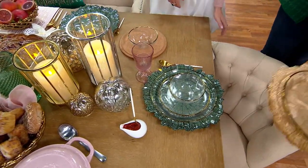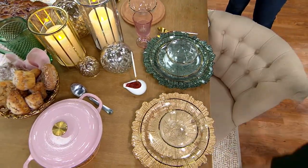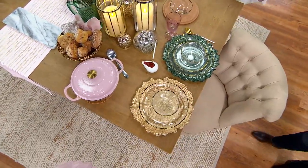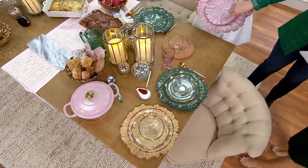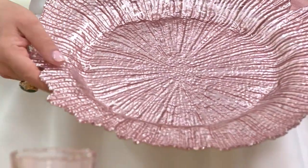The color Jenny has in her hands is the gold, and we also have them in pink. So there's the pink in Tori's hands. You are getting four of them and they're $59.98, only here. These could also be used as a platter — it's not just a charger!